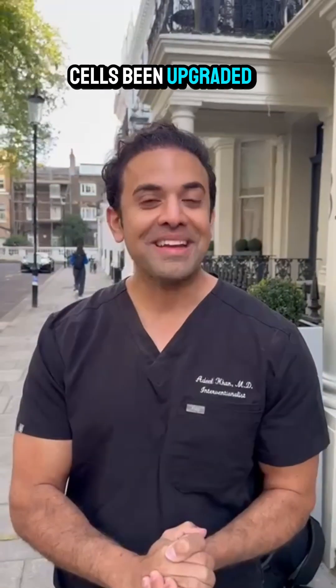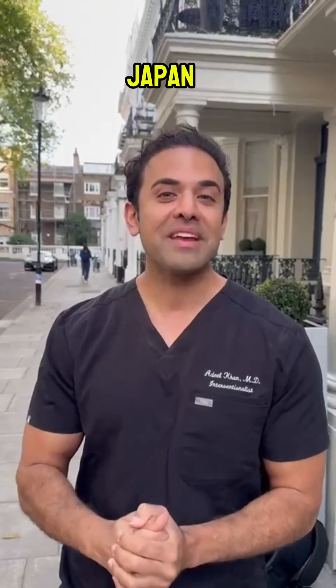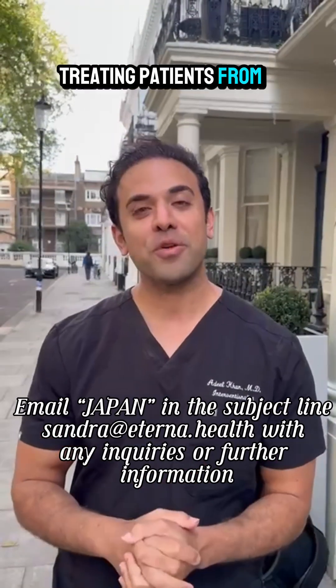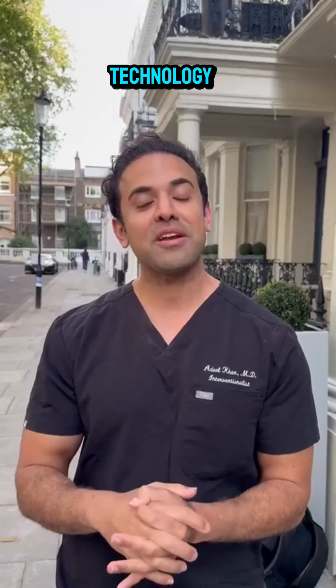Have your stem cells been upgraded? The birthplace of stem cell innovation and upgrading is Japan. I will be spending the summer there — June and July — treating patients from all over the world. I know a lot of people may find it far to travel, but we do have some unique technology.